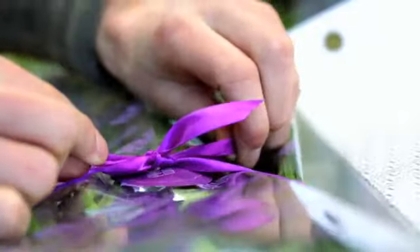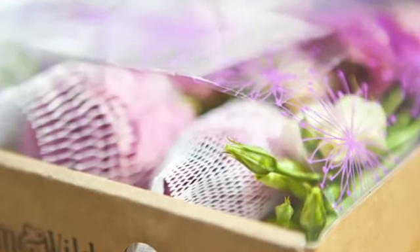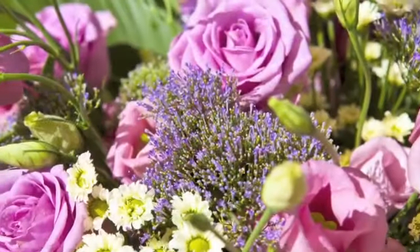We want to keep this operation really lean because by doing that we can have really low prices for our customers. There are three main ways that we do that. The first one is we don't waste any flowers. The second one is we don't have any expensive overhead or retail space. And the third thing is that we curate our flowers, meaning that we're only giving customers great value flowers in any particular week.